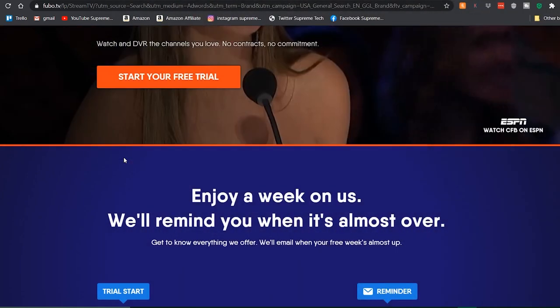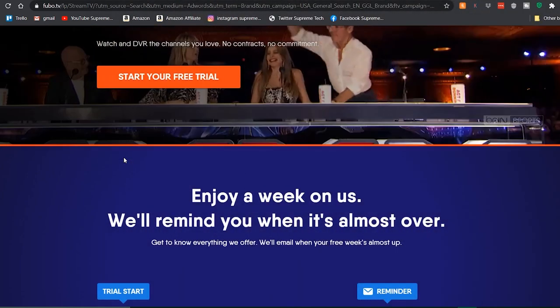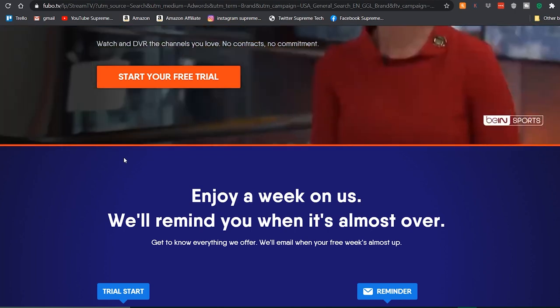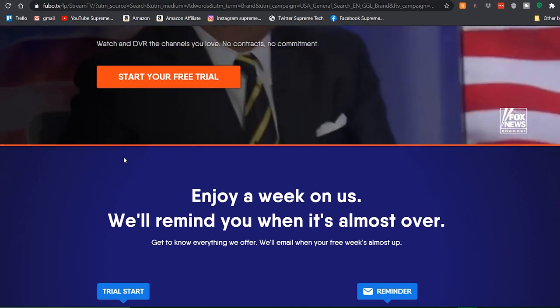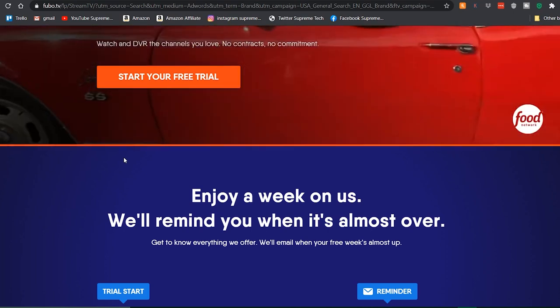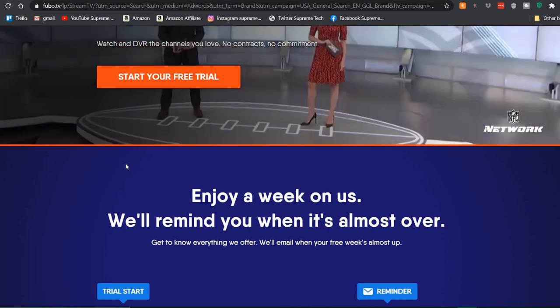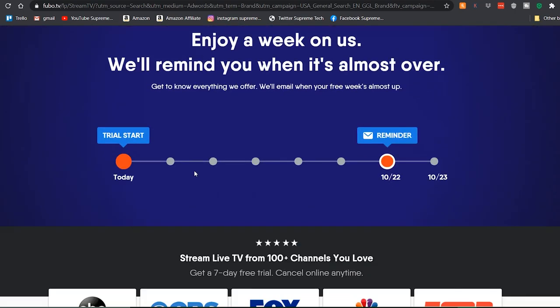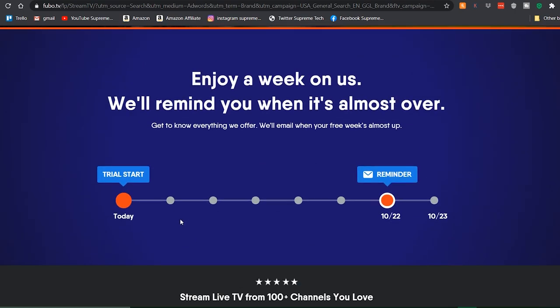Fubo TV is another streaming service just like Netflix, Hulu, and Amazon Prime. It's becoming real popular because it has a ton of sports attached to it, and they give you some power in picking what kind of channels and stuff you want. So let's just start breaking this down.